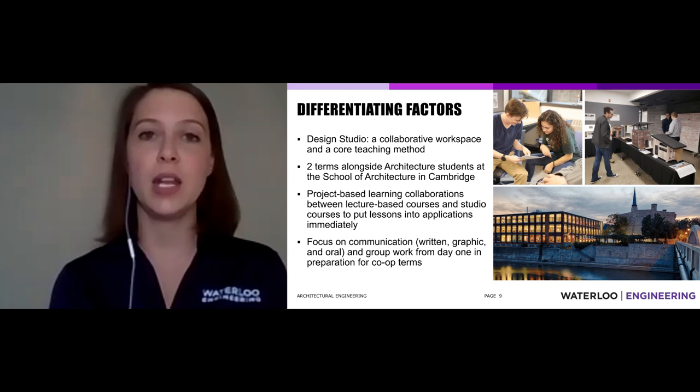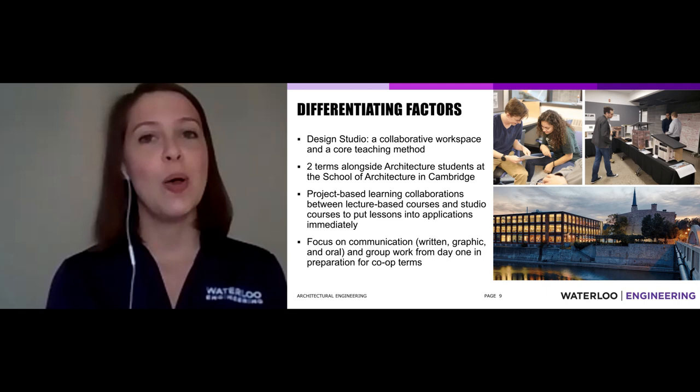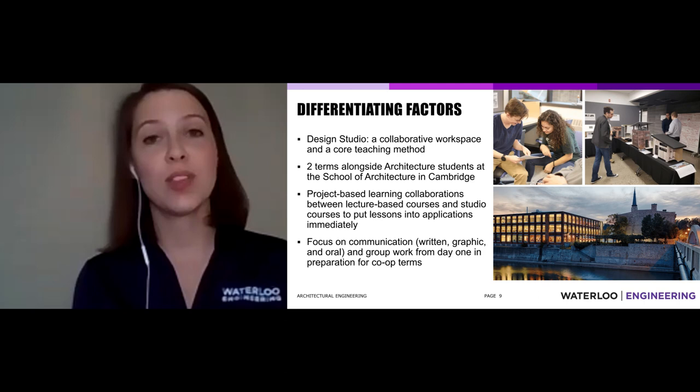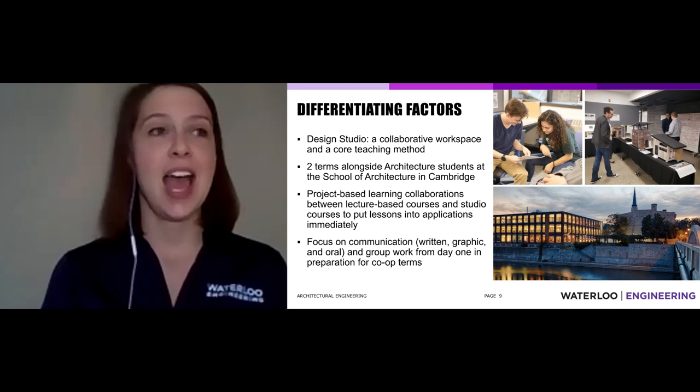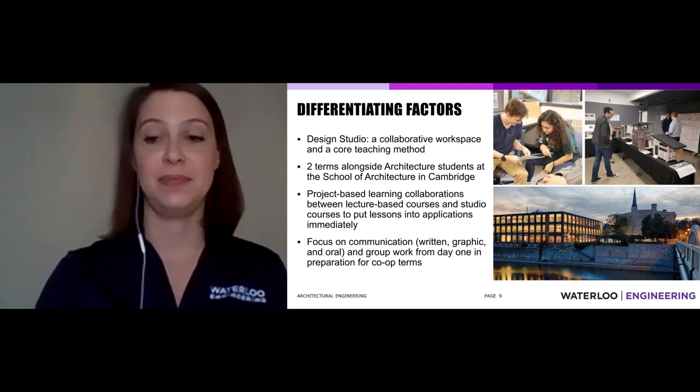Our focus on communication is something architectural engineering and studio particularly push at Waterloo. We want you to be confident in writing, graphic communication — sketching or 3D modeling — and oral presentation. You could have the best idea in the world, but if you can't communicate it to your client, it might never get built. From first year, we enable you to give great presentations, write reports, sketch ideas, so that when you go for that co-op job four months out of school, you can say: I know how to work in a team and communicate my ideas.